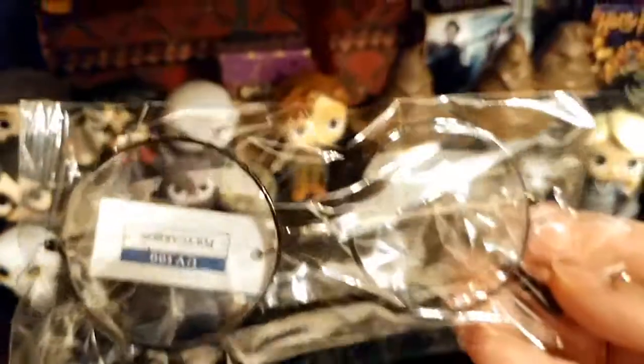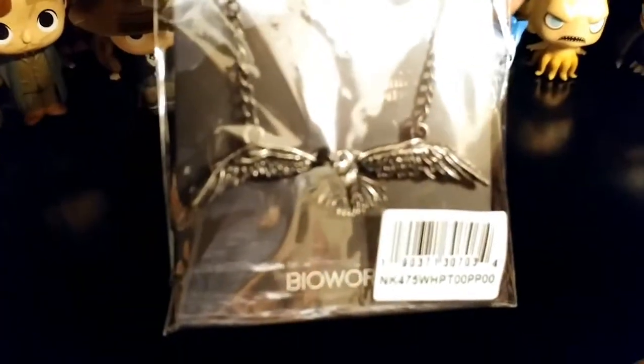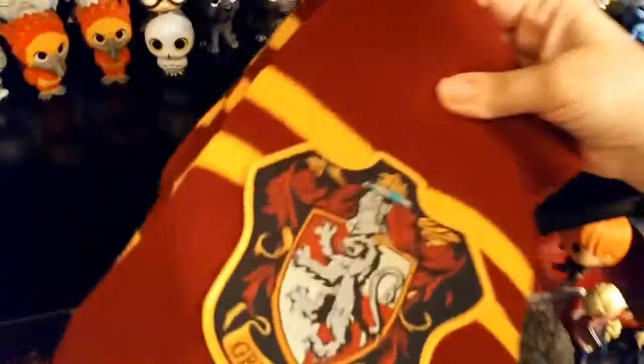Here are Harry's glasses — we got those from Fan Expo. There's also a head wig necklace, and we have a Gryffindor scarf.